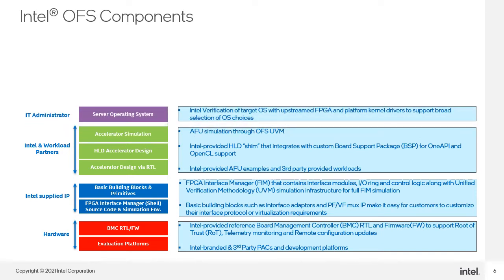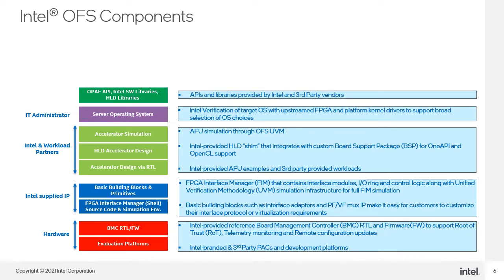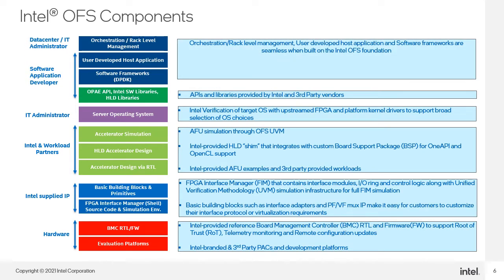For the IT administrator, Intel provides verification of target OS with upstream FPGA and platform kernel drivers to support a broad selection of OS choices. For software application developers, APIs and libraries are provided by Intel and third parties. Orchestration, rack-level management, user development, host application, and software frameworks are seamless when built on the Intel OFS foundation.